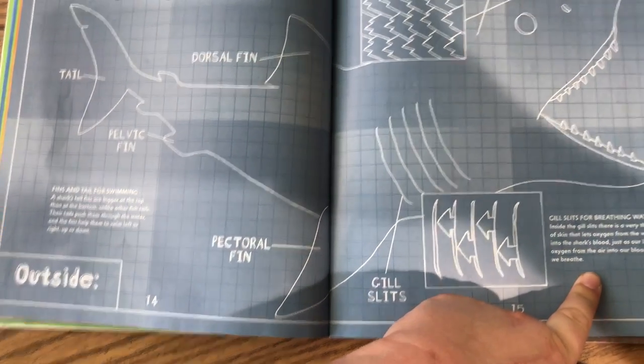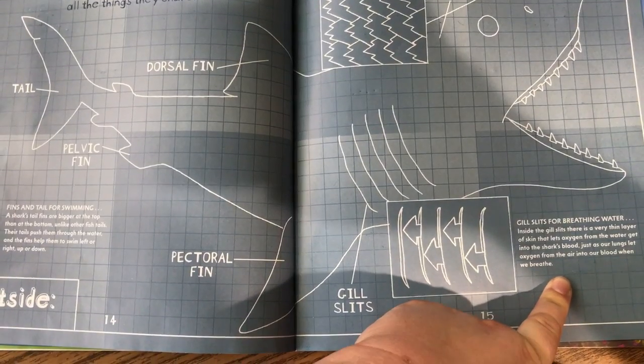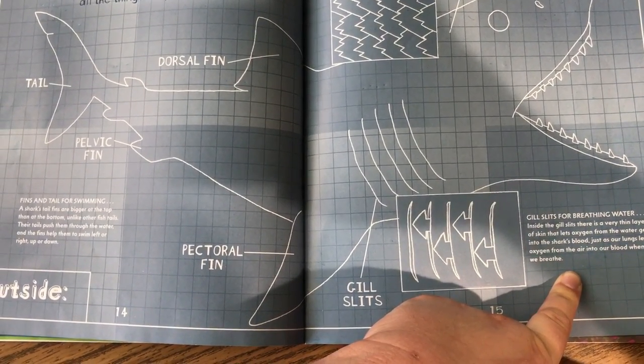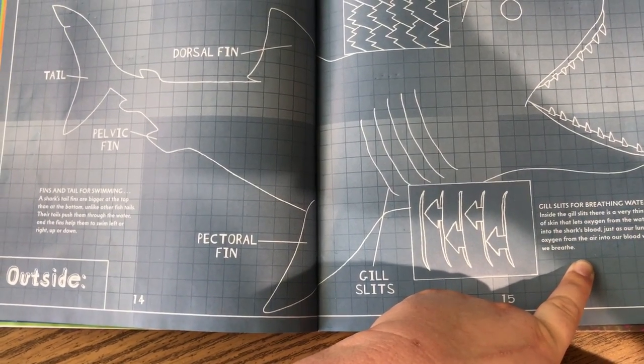Gill slits for breathing water. Inside the gill slits, there is a very thin layer of skin that lets oxygen from the water get into the shark's blood, just as our lungs let oxygen from the air into our blood when we breathe.